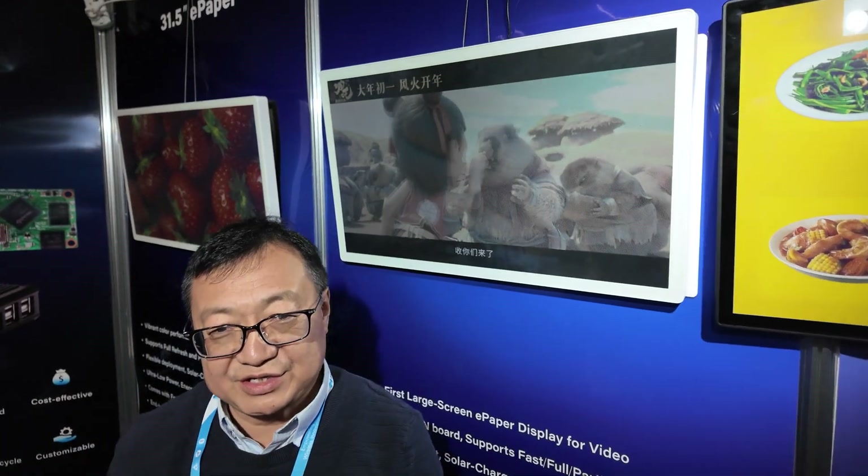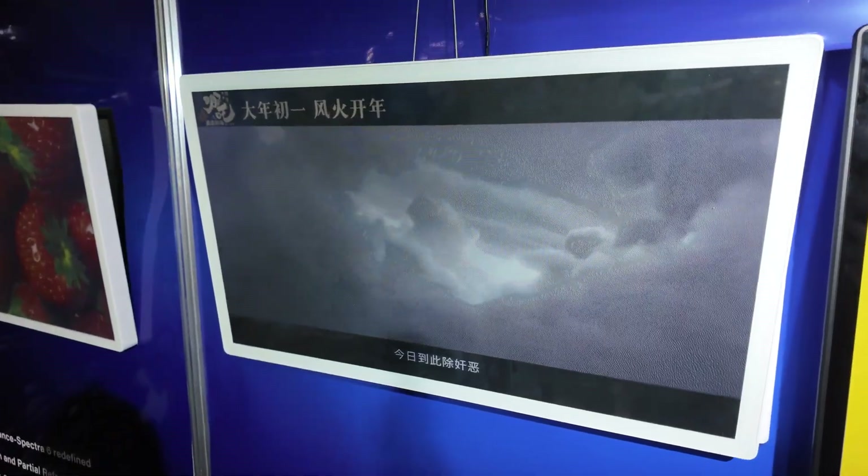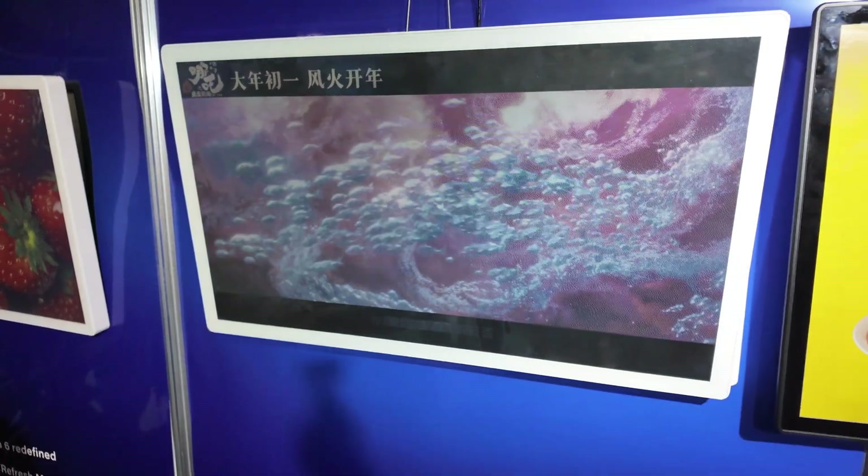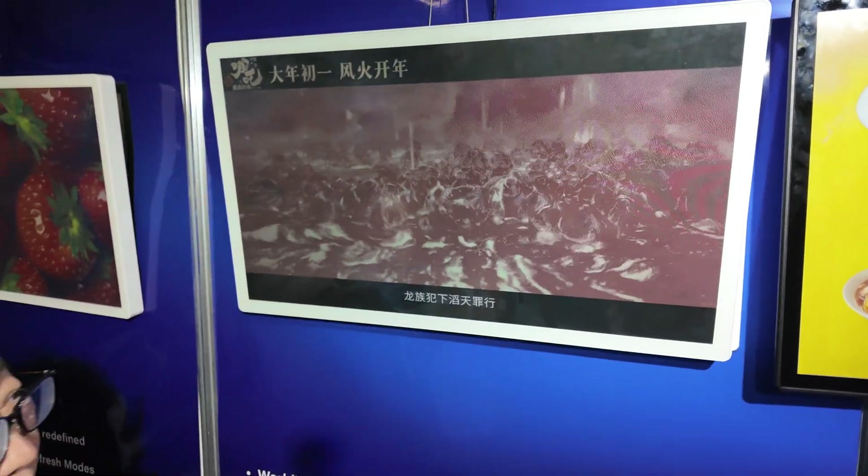We're here with Genia Tech. This is very special — it's the new things that we just picked up. It's a video on the ePaper. I've never seen something so smooth, so fast.